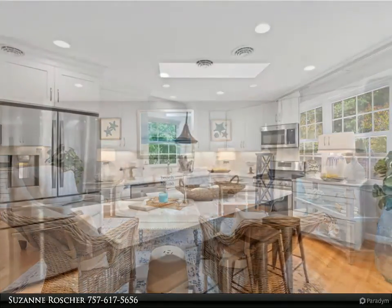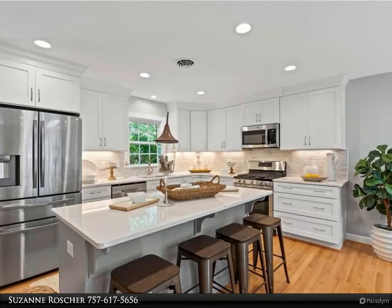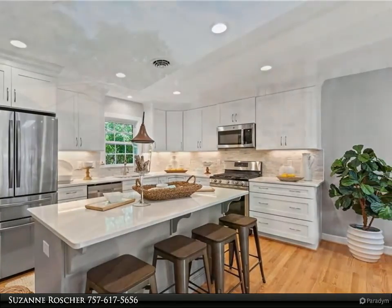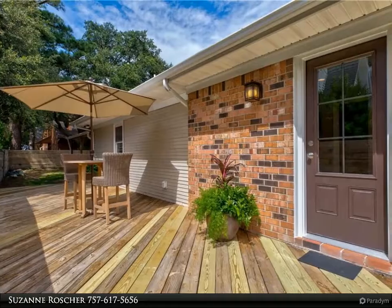Looking to live just a couple of blocks to the beach on one-level living with nothing to do but move in? This just renovated home was recently totally redone with opening walls.